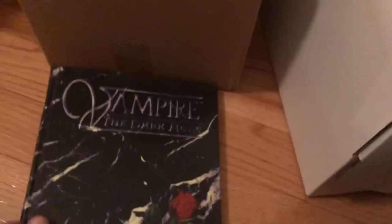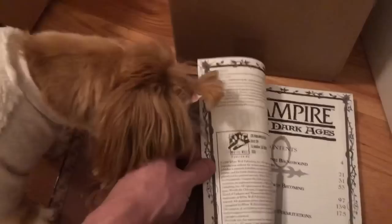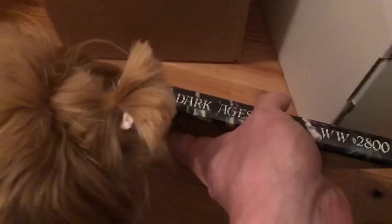First up is Vampire the Dark Ages. Anything with a vampire in it is a good sign. It's one of these role-playing type books. I'm checking to see if there's any writing in it or obvious water damage. I need to check the age later — I'm guessing it's from the 90s or something like that. The spine is intact, which is good. I'll put this one to the side.